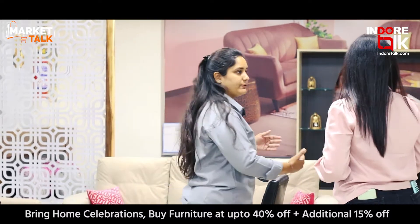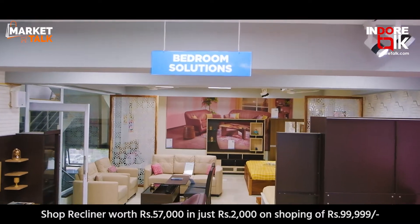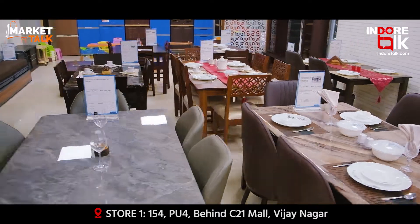When we come to the second floor, there is a lot of variety. You can see the bedroom sets, and there are also plenty of options for dining tables.